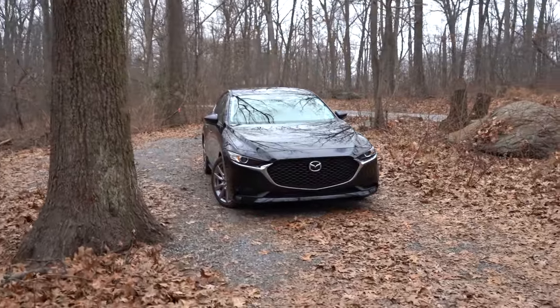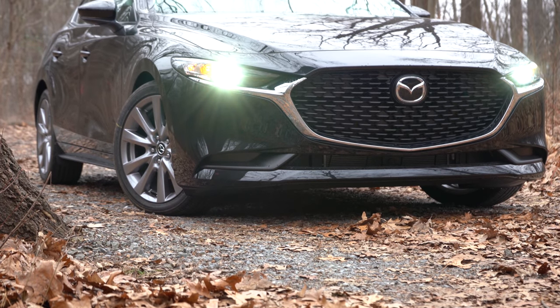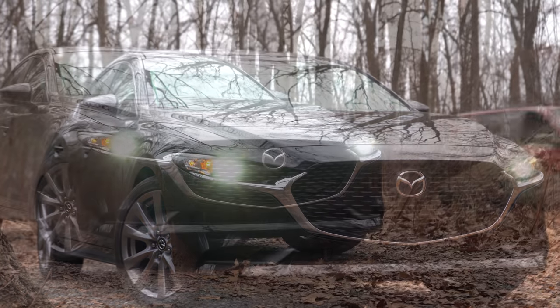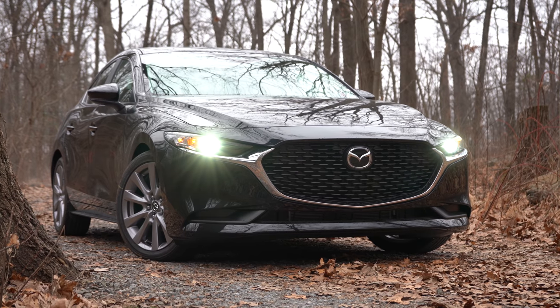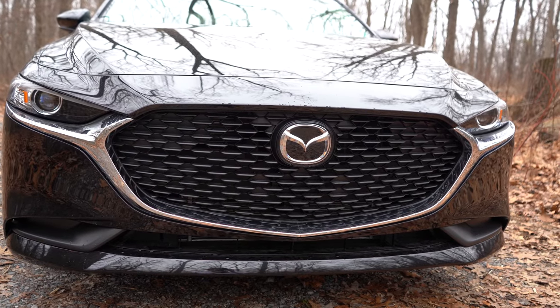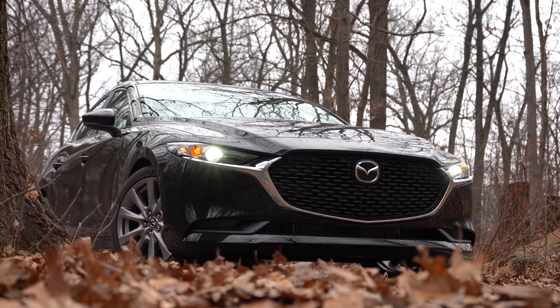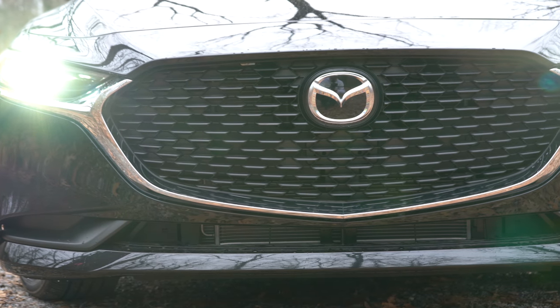Now let's look at the exterior of this beautiful jet-black mica 2020 Mazda 3. Up front, LED headlights come standard on all trim levels — great for nighttime visibility versus the halogens on most competitors. Automatic headlights and LED daytime running lights are also standard. One notable difference: the sedan gets a chrome surrounding on the front grille, while the hatchback gets a matte black surrounding for a sportier look.